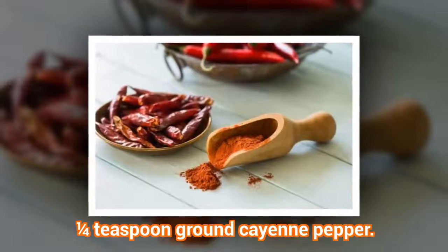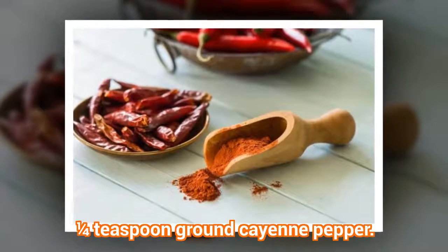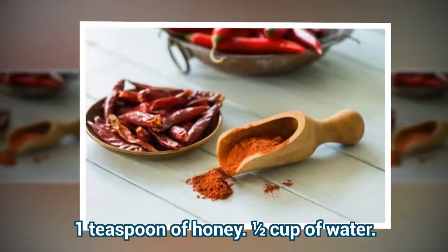Ingredients: one quarter teaspoon ground cayenne pepper, 1 teaspoon of honey, and half a cup of water.